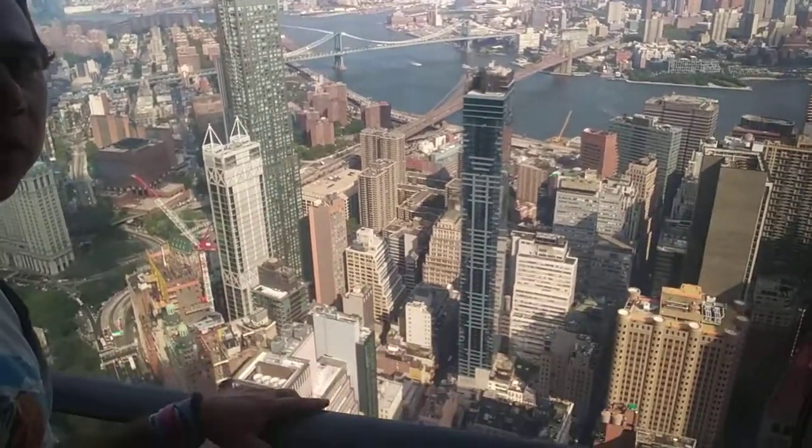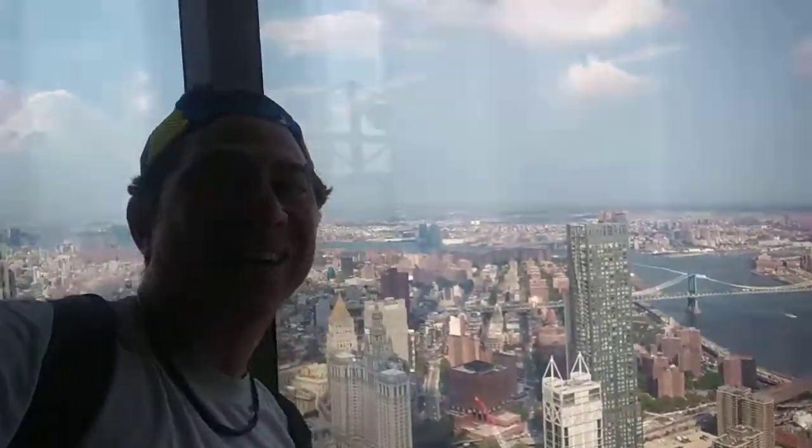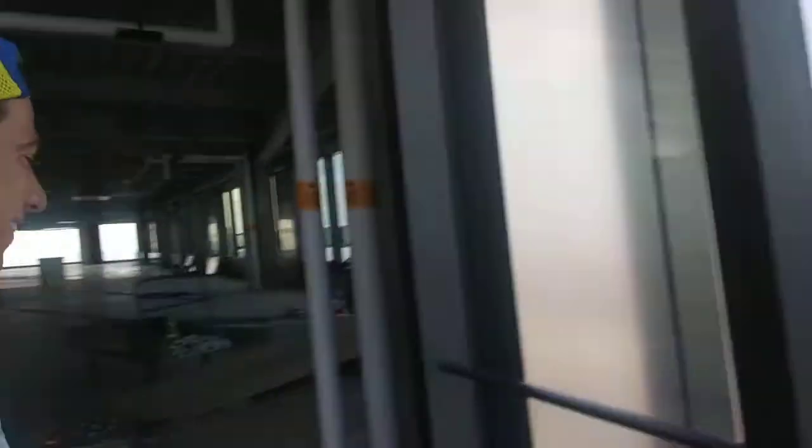Bird's-eye view. There we go. Whoa, wow. So you want to go out onto the terrace? Sure, why not?